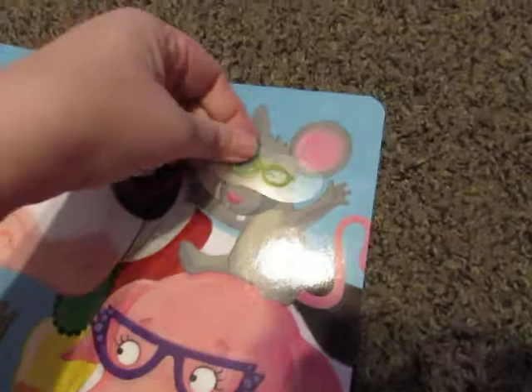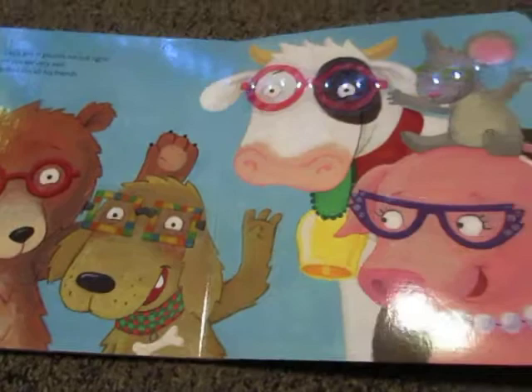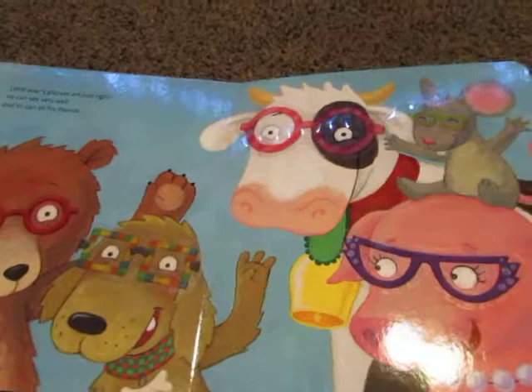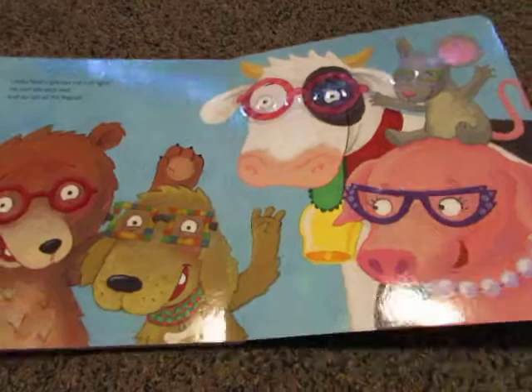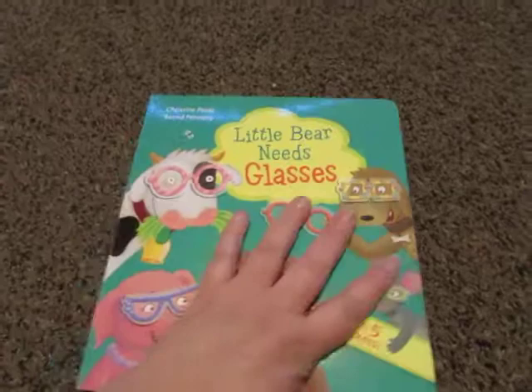It's great for kids that have glasses, showing them it's perfectly normal. It's also great for little ones who are curious about everybody's glasses and want to try them on — they see that everyone's glasses are specifically designed for them. I think this would be great for anyone that needs glasses.